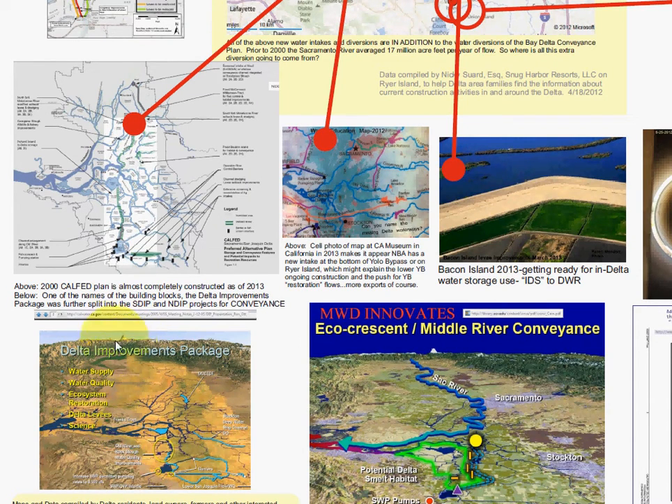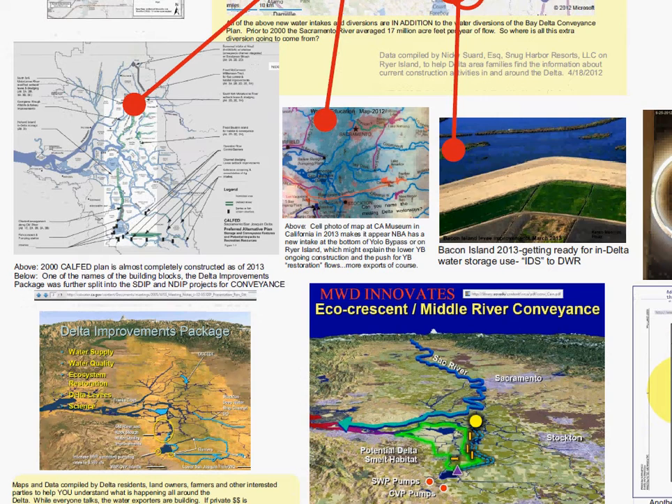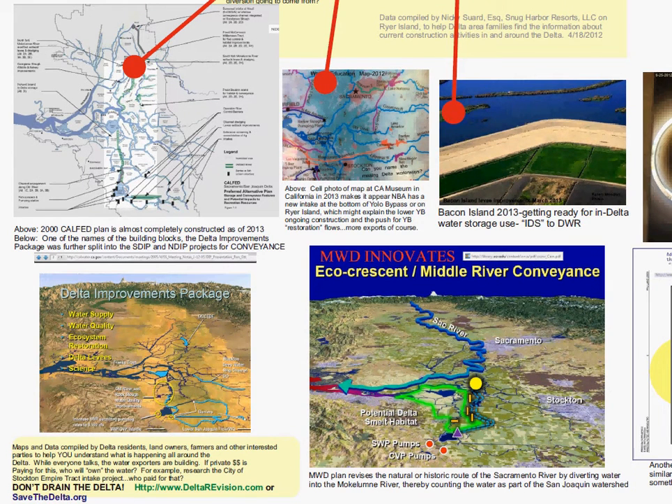The Delta Improvements Package from 2004-2005 — what Metropolitan Water District called the same project — covers improved water supply, improved water quality, ecosystem restoration, and Delta levee work. Nobody is waiting for anyone to approve the Bay Delta Conservation Plan. Please pay attention and realize things are far more serious than the media reports. The mainstream media won't cover it because the people who own those media outlets want the water. You can get copies of documents at savethedelta.org or deltarevision.com.